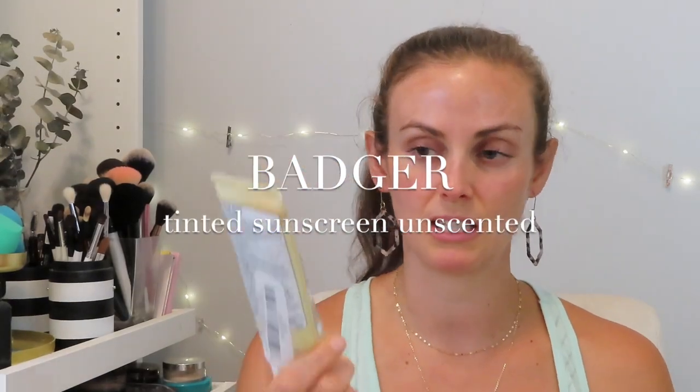As far as the formula, it was very comparable to the Coola — it had a matte texture. If you like the Coola one you would like this. If you have a lighter skin tone you would like it, but if you have anything medium to dark, you probably won't.